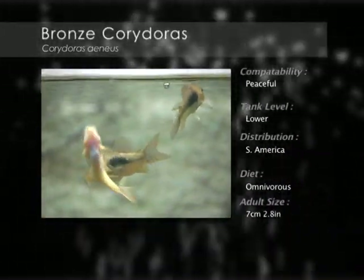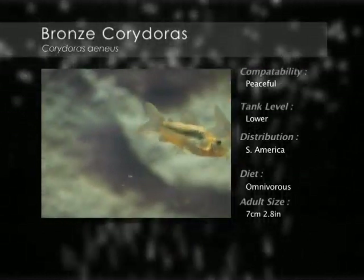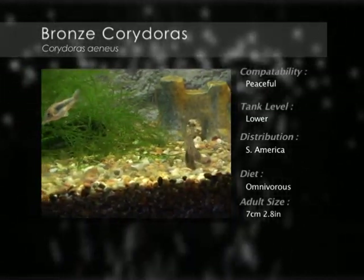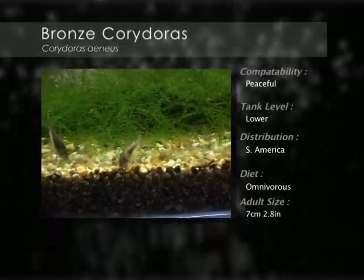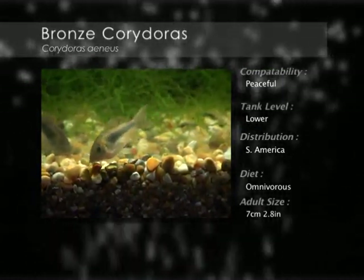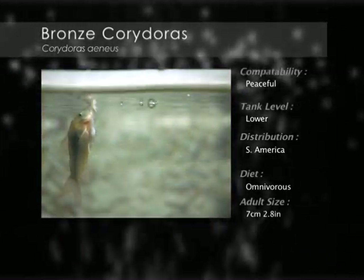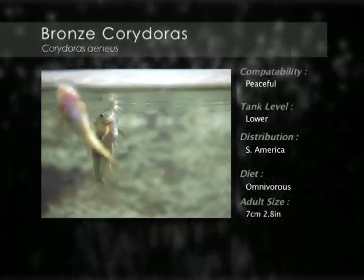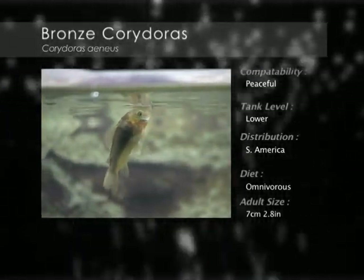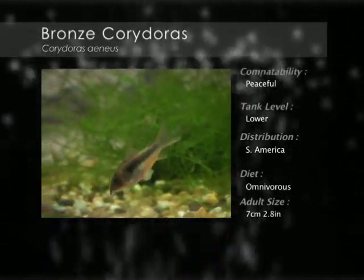The Bronze Corydoras natural habitat is tributaries of the Amazon River, where they are a peaceful bottom-dwelling scavenger. They require a well-planted aquarium with lots of hiding places. Being a gregarious fish that enjoys being in numbers, a small school of six or more is ideal. A smooth sand or gravel substrate is needed because of their easily damaged barbells.